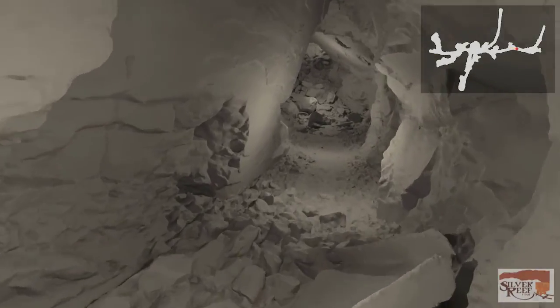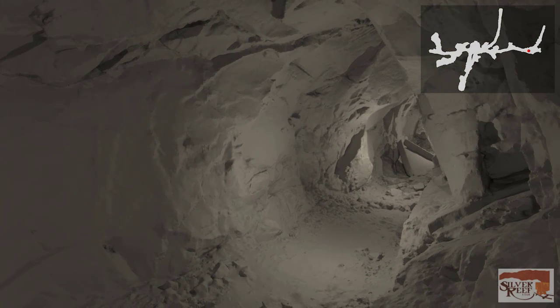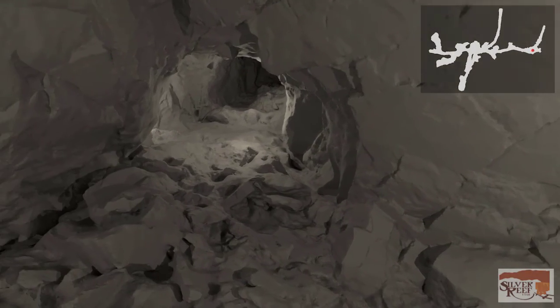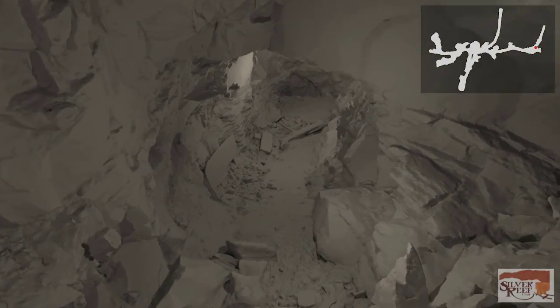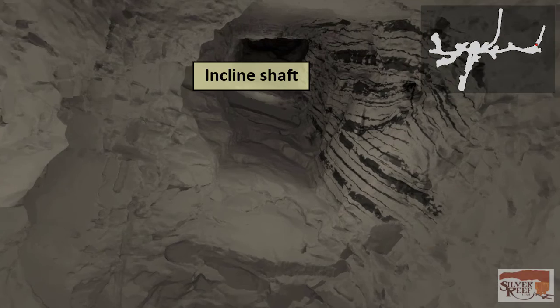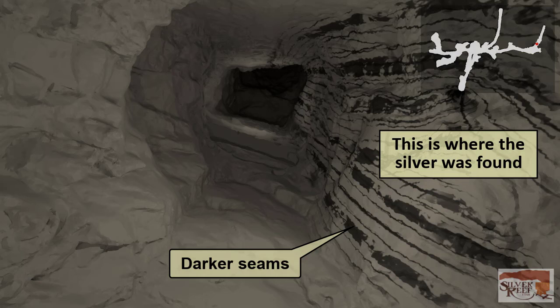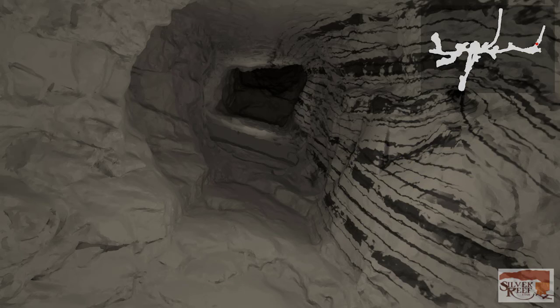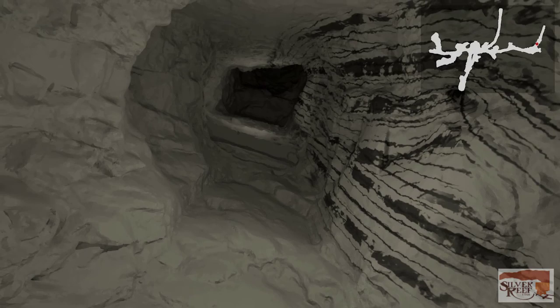Continuing down the crosscut tunnel, we'll take a quick look back, then turn around and proceed to the end of the crosscut. Here we'll turn left and look up an inclined shaft that follows the ore seam. At this spot, we see darker seams in the sandstone. These seams are where the silver-bearing ore is found. Actual silver content would be determined by sampling the ore zone and having the sample assayed. Samples were taken often to make sure the ore was worth mining. The seams were not consistent or continuous — in some locations they were much thicker, so as the seams came and went, so did the mines.